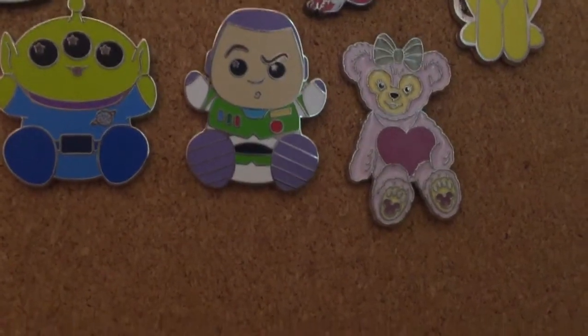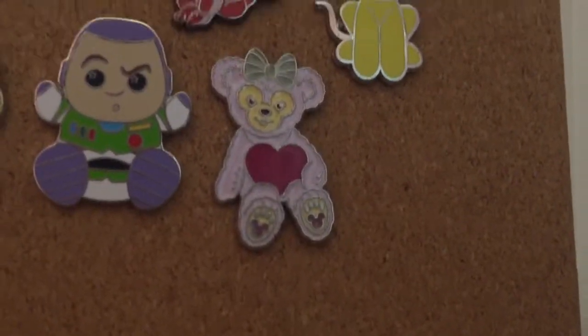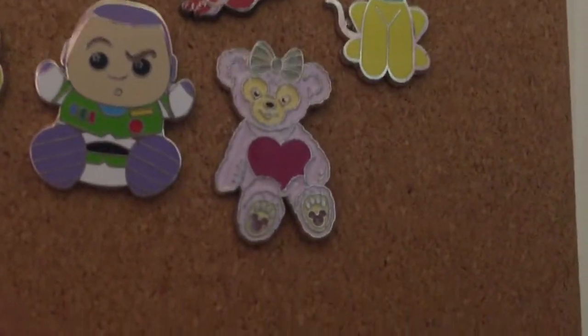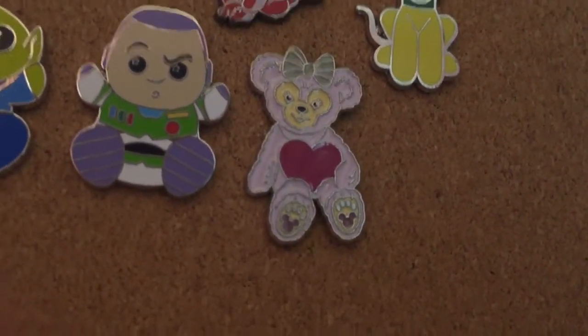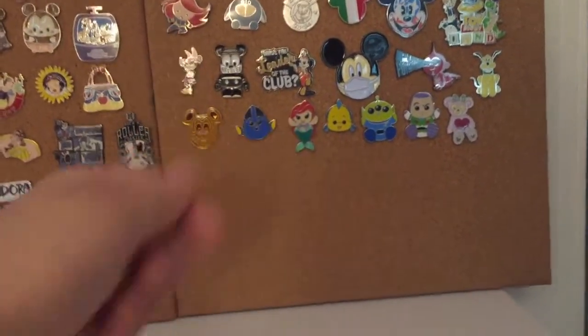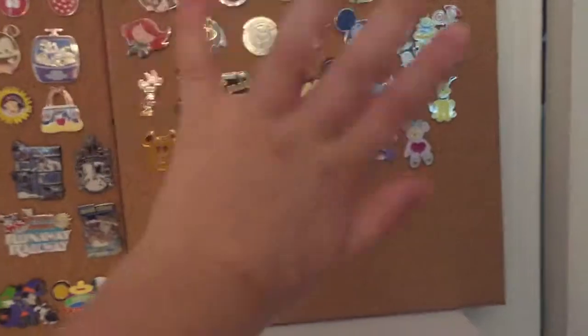My last pin is a Shelly Mae pin. If you guys don't know who Shelly Mae is, Shelly Mae is Duffy's girlfriend. Don't forget to like and subscribe. Thanks for watching. Bye!